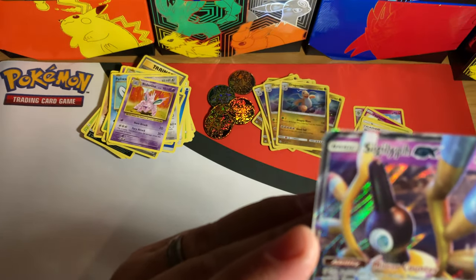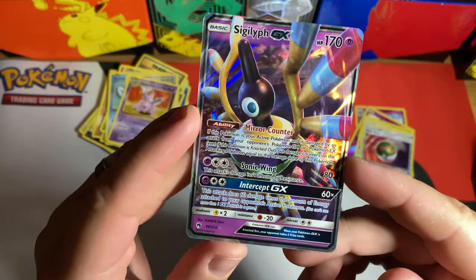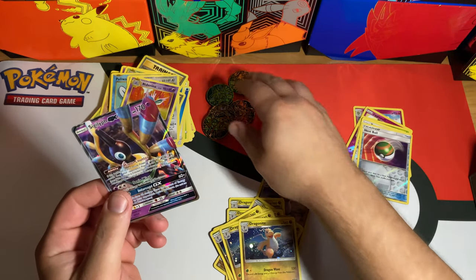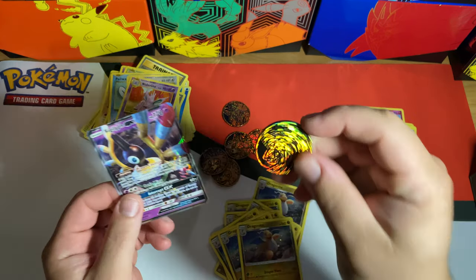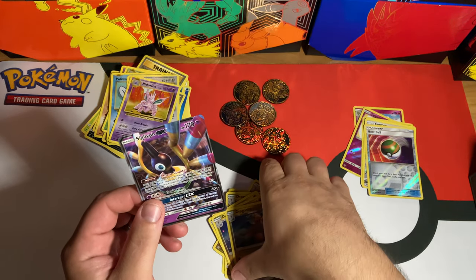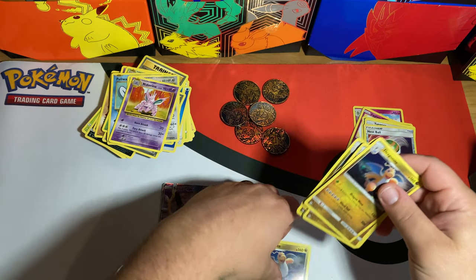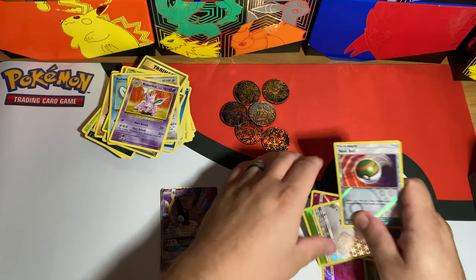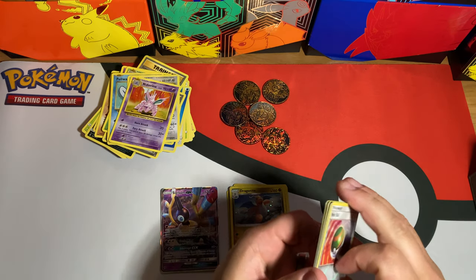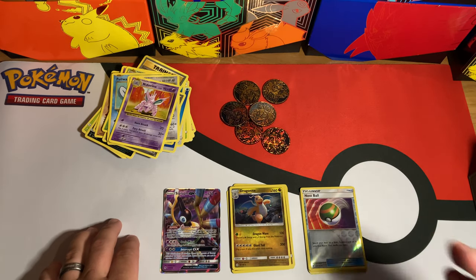Well, looks like our one hit out of this session was the Slaglav GX from the very first pack — very nice! We also got all the Dragonites with the cool coins, Lickilicky coins and all that. So once again, comment 'Happy 100' below for a chance to win — we will announce the winner at nine o'clock today and send you some goodies. Thanks again for watching, have a great day!